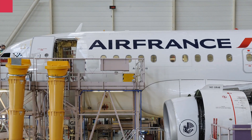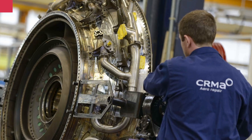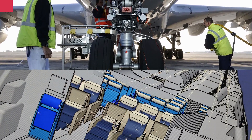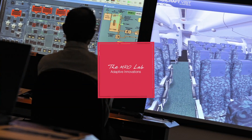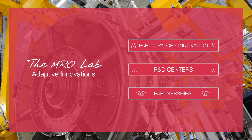As an airline MRO, Air France Industries KLM Engineering and Maintenance and its network have developed a unique body of know-how and engineering capabilities that have resulted in a vast number of high-value added innovations. The MRO Lab is the program that brings together the full array of these innovations in all their diversity.